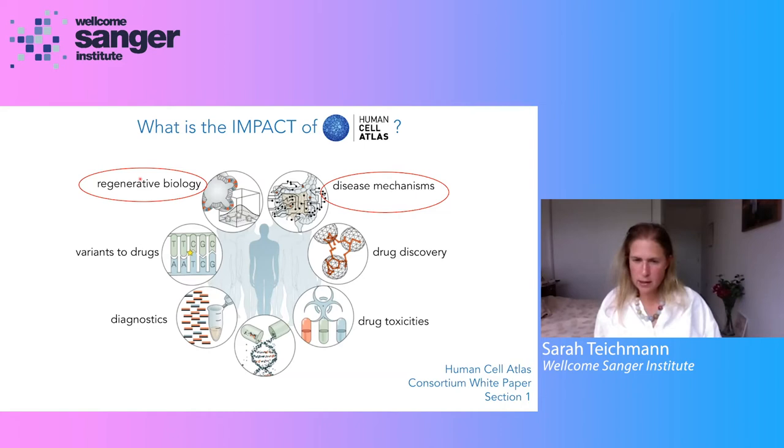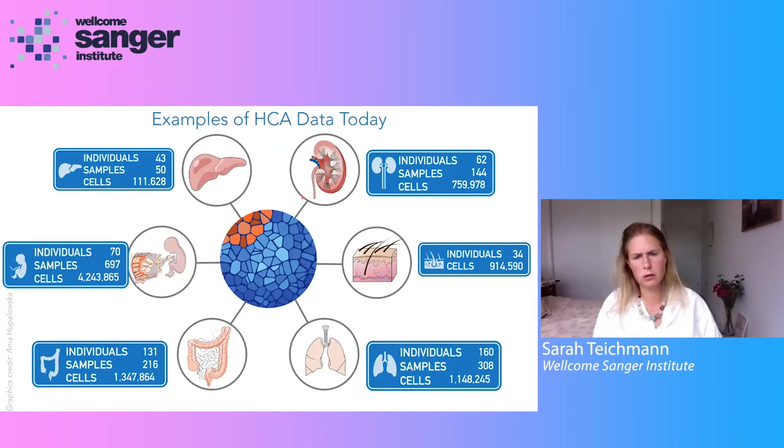That knowledge and understanding has practical applications in the context of regenerative biology — for example, in IPS-derived and organoid systems as models for our tissues, and in applications in regenerative biology. It also enables drilling into disease mechanisms so that we understand early stages of disease and what goes awry relative to the healthy reference map — the cell atlas of our tissues.